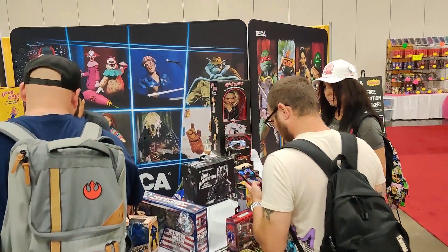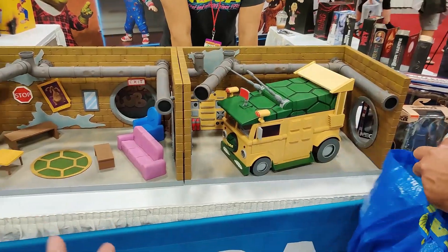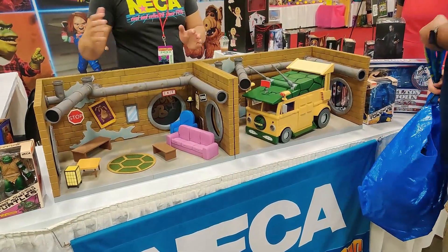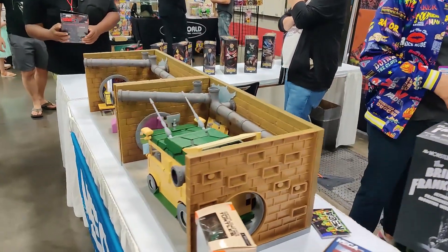NECA is right here — always cool to see NECA toys. Oh wow, look at the size of this! There's something — a turtle playset — can you believe that? Holy crap. I gotta ask Manuel about this monstrosity.